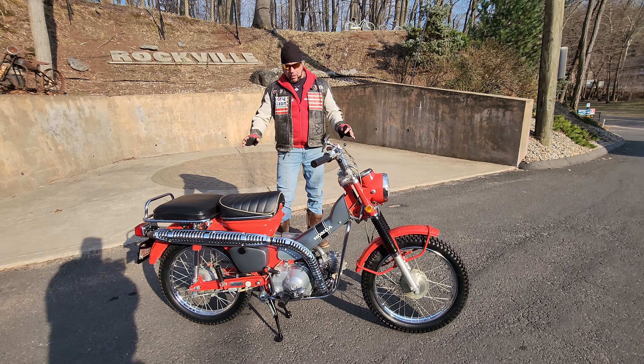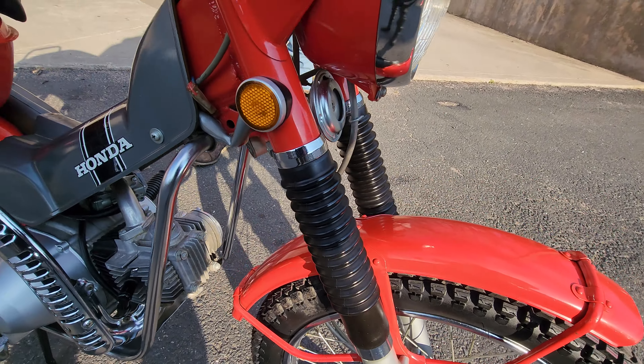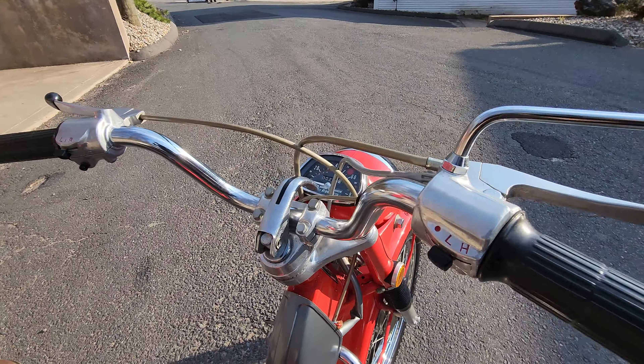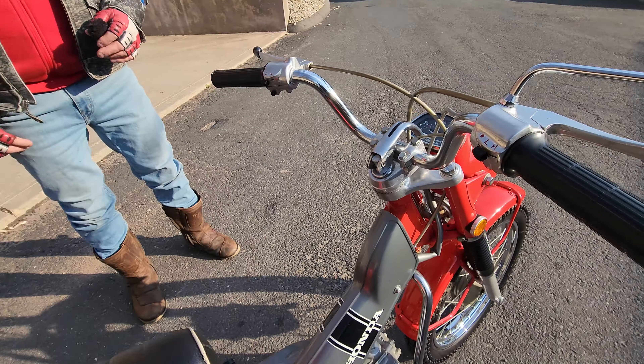Cosmetically, this thing is 100% original and absolutely pristine. Bakersfield, California is a very arid, high and dry climate. They don't have winters like we do in Connecticut. And it's got 275 one-owner miles on it.